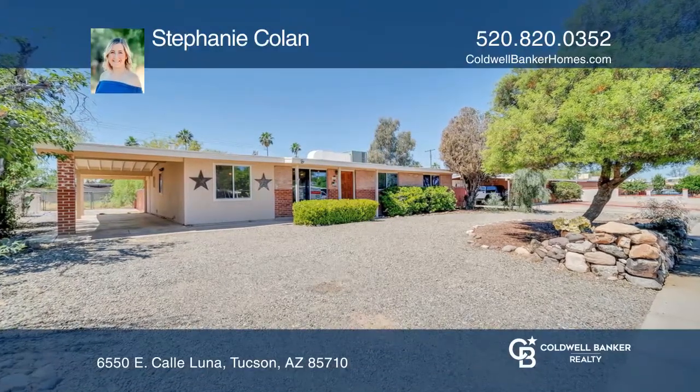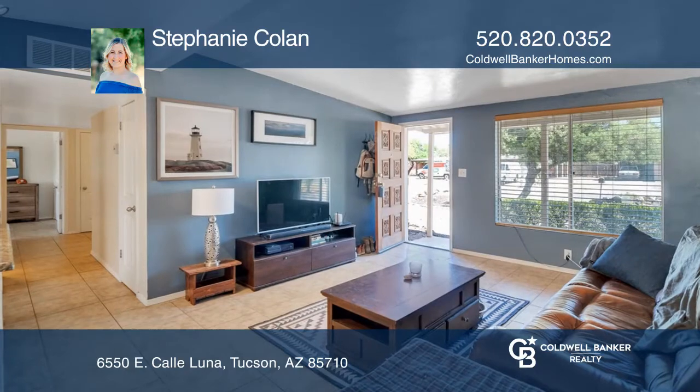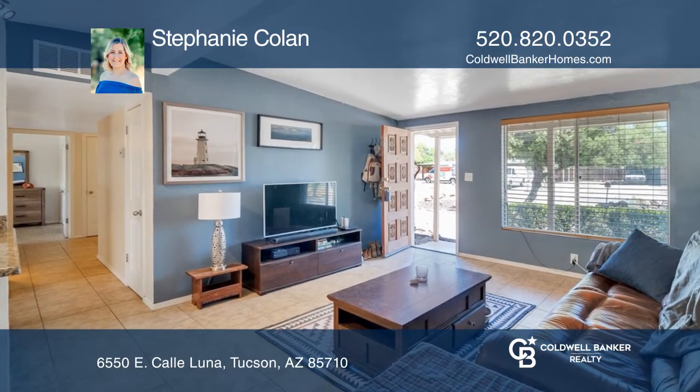This updated home welcomes you into an open floor plan with a great room, kitchen, and dining area, plus bonus room.